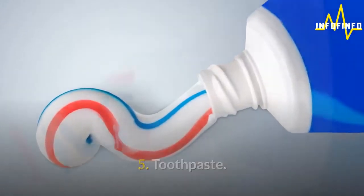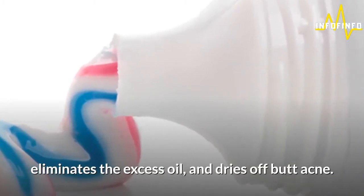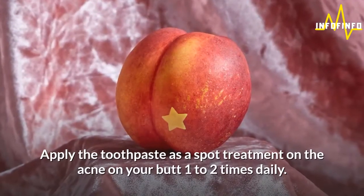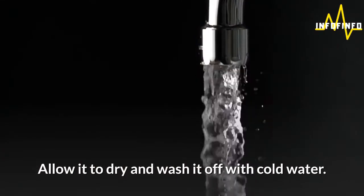5. Toothpaste. Toothpaste contains baking soda, which acts as a natural exfoliant, eliminates the excess oil, and dries off butt acne. The antibacterial properties of toothpaste kill the bacteria on the skin surface. Apply the toothpaste as a spot treatment on the acne on your butt 1-2 times daily. Allow it to dry and wash it off with cold water.